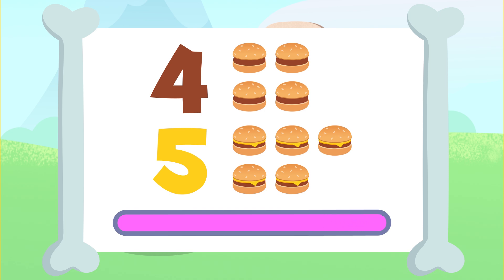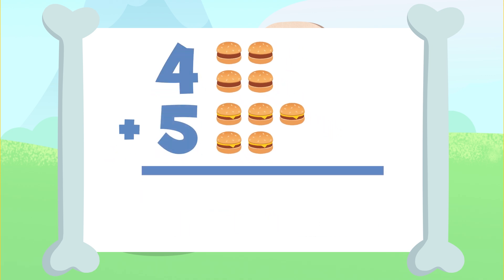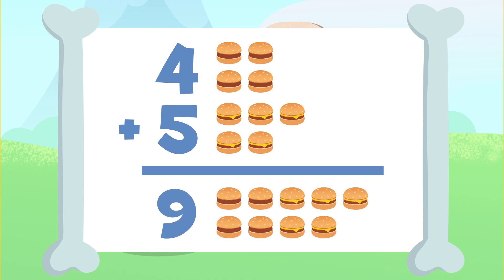How did it go? You have it! The result of adding four plus five is one, two, three, four, five, six, seven, eight, and nine. Nine! We have nine hamburgers. Four plus five is equal to nine.